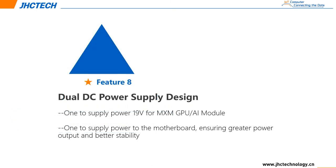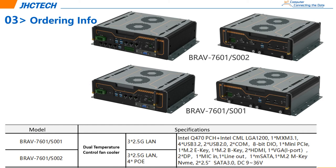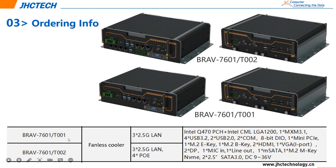Dual DC power supply design on the motherboard: one to supply 19V for the GPU module, and one to supply power to the motherboard. For clients, we divide these products into two models: S001 and S002. The difference is that S002 has 4 PoE ports, but S001 has no PoE function. There is also T001 and T002 — the difference between T-series and S-series is the temperature control fan. T-series can only support MXM220 AI acceleration card, but S-series can support all kinds of GPU.